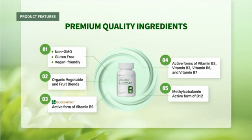Product overview: product name — Atomy Vitamin B Complex; product type — dietary supplement; suggested use — take one capsule daily; contents — 90 capsules.